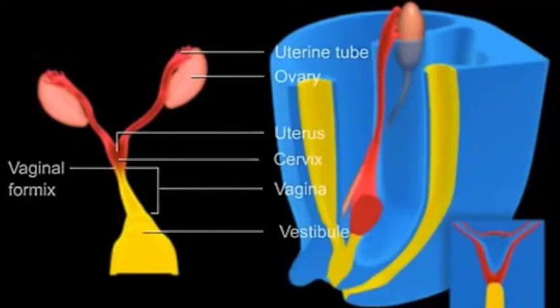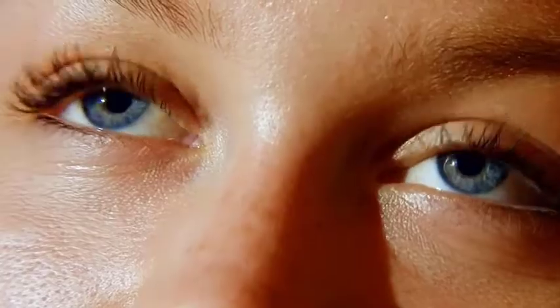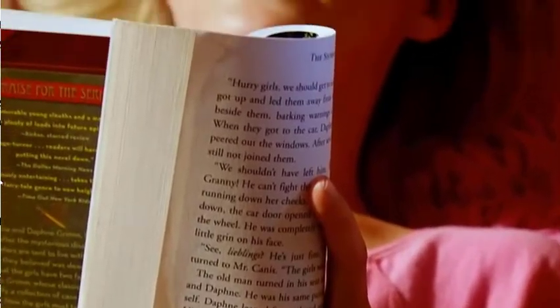Due to the absence of Müllerian inhibitory factor, there is normal development of the Müllerian duct into the fallopian tube, uterus, and upper two-thirds of the vagina. A child born with Swyer syndrome looks like a typical female, but the genotype is 46XY, meaning the individual is actually male. The incidence of Swyer syndrome is very rare.